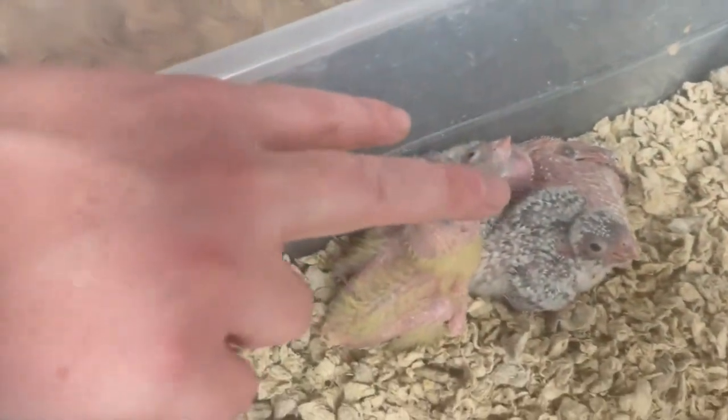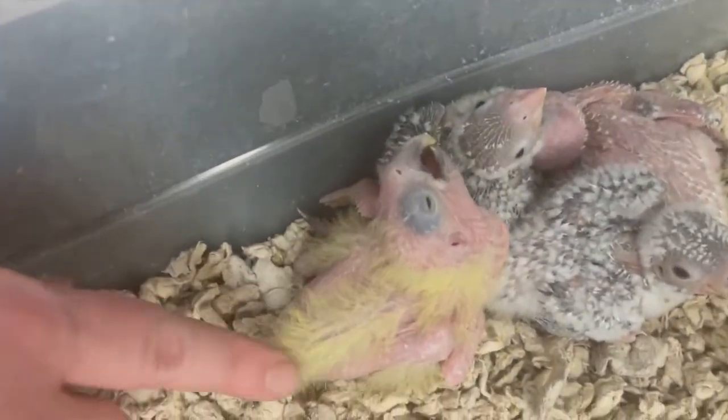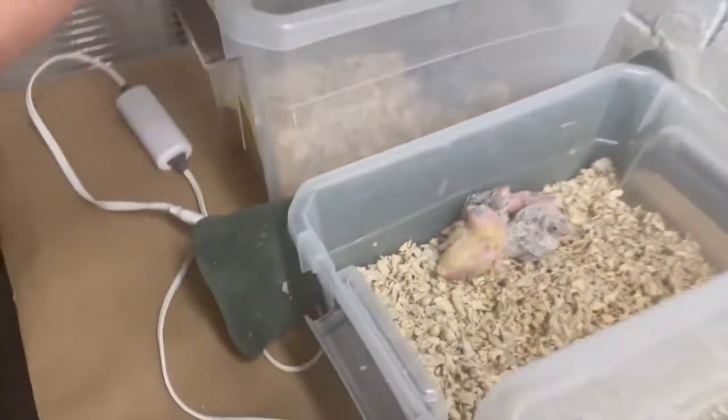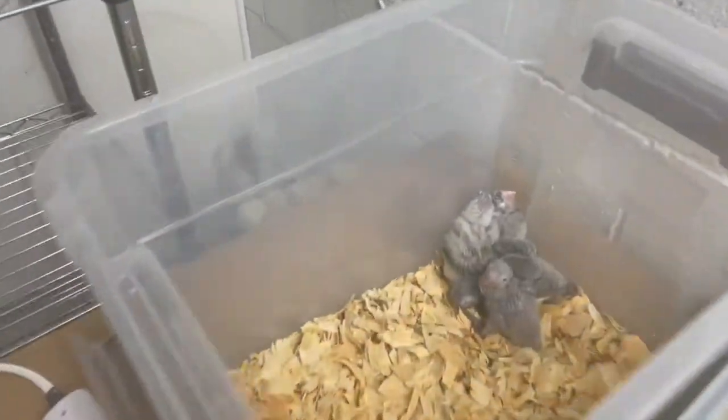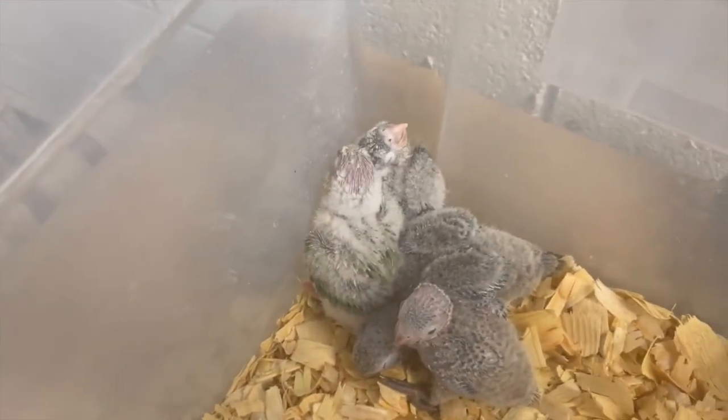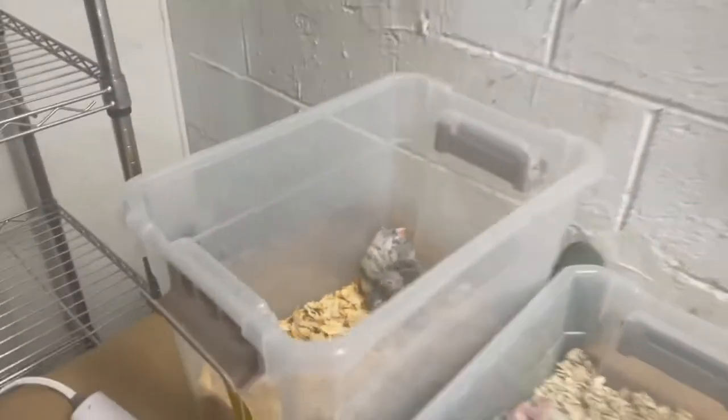And then two green cheeks. And then this is an umbrella cockatoo — very little babies, they're probably going on maybe two and a half weeks old now. And then in here I have more green cheeks. These ones will be turquoise green cheeks. They're also very, very young.